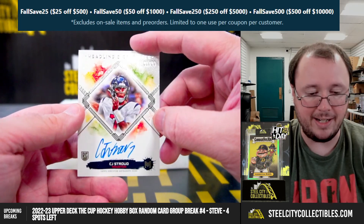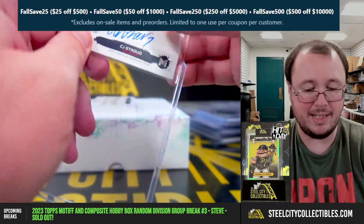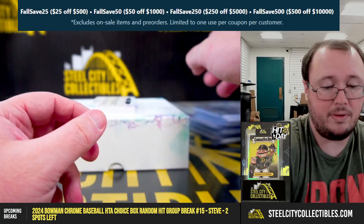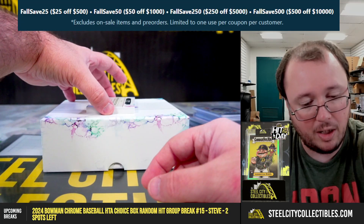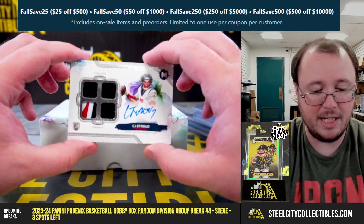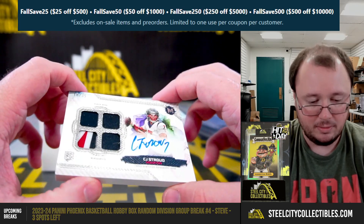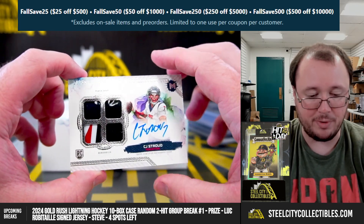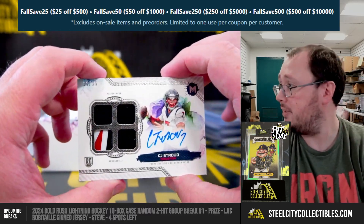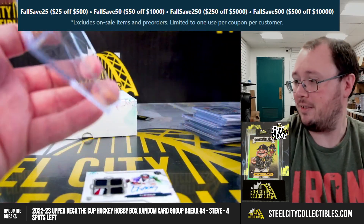Very nice hit here — Headline Signature CJ Stroud, 93 of 99, rookie autograph. And we've got a Motif Rookie Relic Autograph quad patch jersey card: CJ Stroud, 10 of 35. Beautiful CJ Stroud — that is helmet patches there, clearly helmet patches. 10 of 35 on the CJ Stroud, going to Scott F.